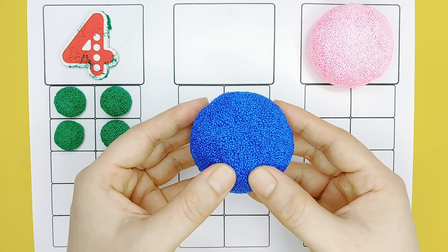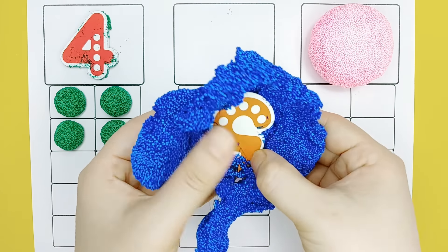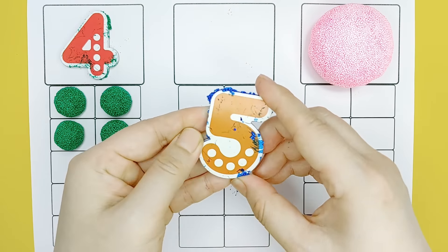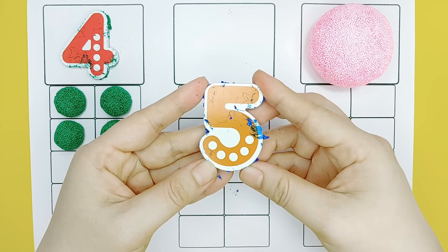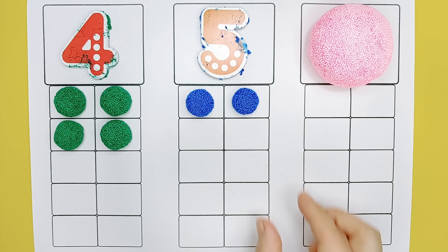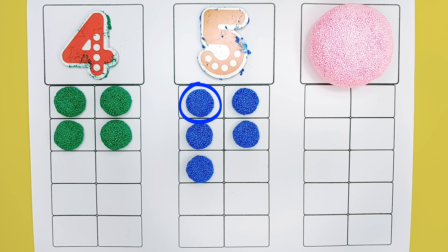Blue. Three. Four, four. Five, five, two, three, four, five.